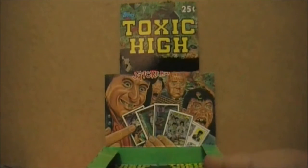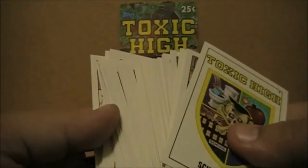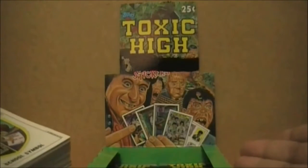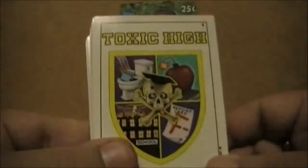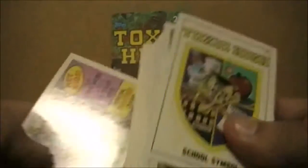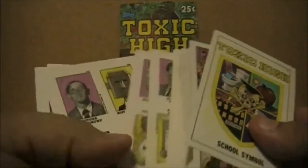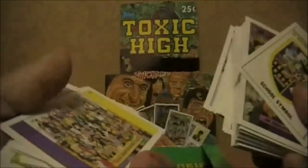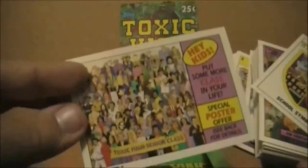I am halfway through opening these packs, but I don't have to open them any further — take a look at this. This is the entire set, all 88 cards. I'm really surprised I was able to get the whole thing in the first half of the box, which means there's probably at least another set buried in there. The back end of the set is nothing but student photos, and the back has little bits of information on each student — it's actually kind of cool. But the checklist for that part of the set is yet another picture of the Toxic High senior class photo.